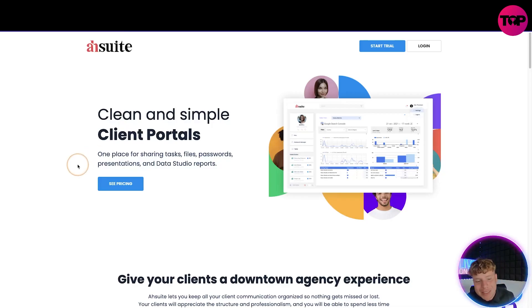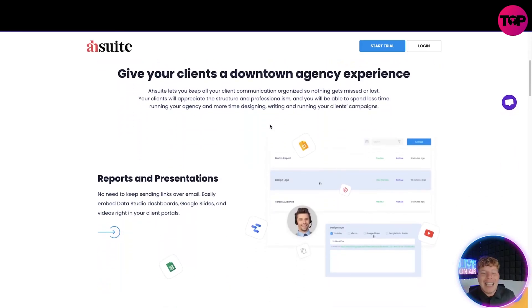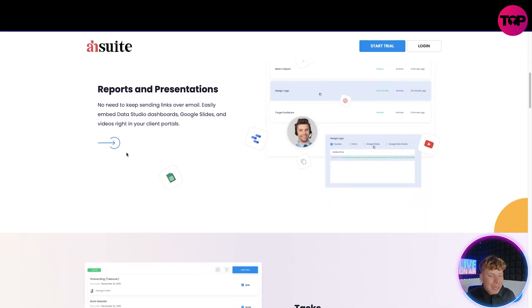It's one place for sharing tasks, files, presentations, and data studio reports. You can get a free trial, but I'm going to show you why the link down below gets you better than just a month free trial. It gives your clients a top-tier agency experience and lets you keep all your communication organized so nothing gets missed or lost. The clients will appreciate the structure and professionalism.